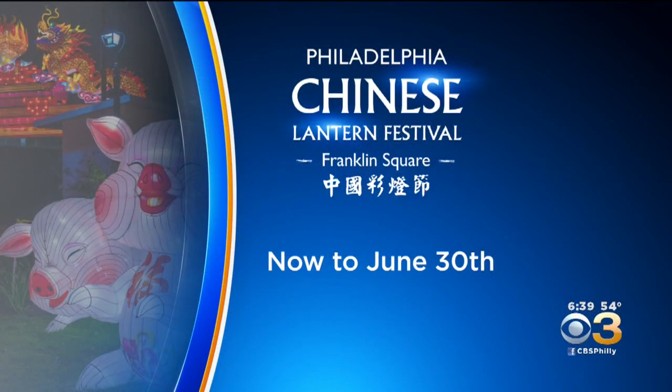Looks really, really neat there, Jan. Thank you so much. And you can see the Chinese Lantern Festival for yourself — it runs from today through June 30th at Franklin Square.